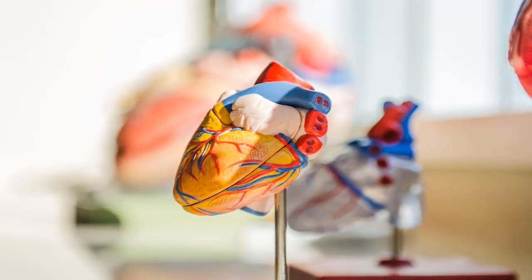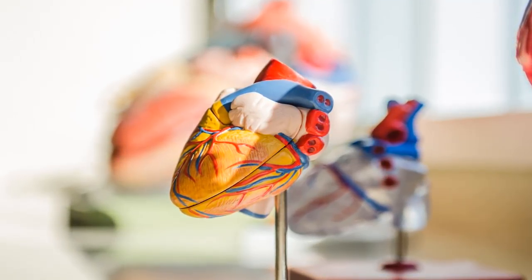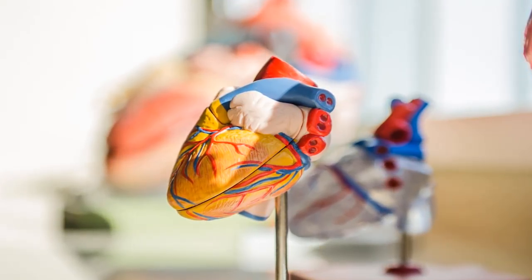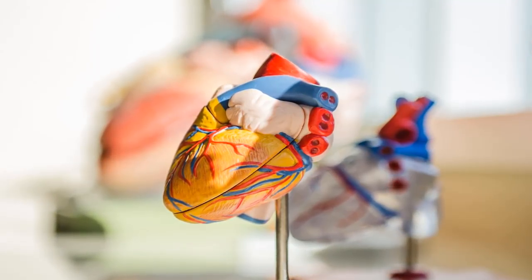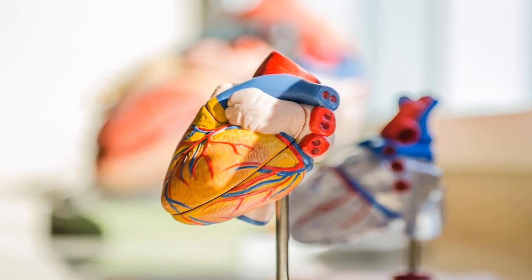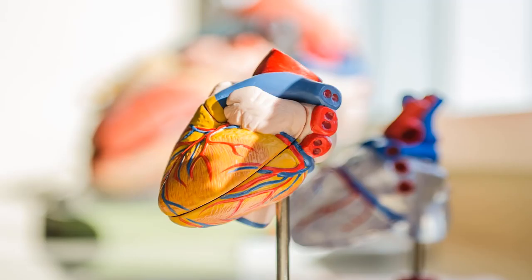In fact, the heart steadily pumps an average of 2,000 gallons of blood through the body each day. Your heart is located underneath your ribs and between your two lungs. The heart's four chambers function as a double-sided pump. The right side takes in oxygen-depleted blood from the organs through the veins, while the chambers on the left side pump oxygen-rich blood out to the body through arteries.